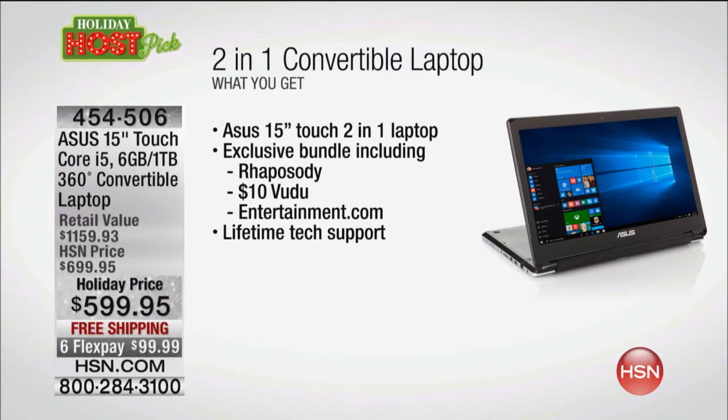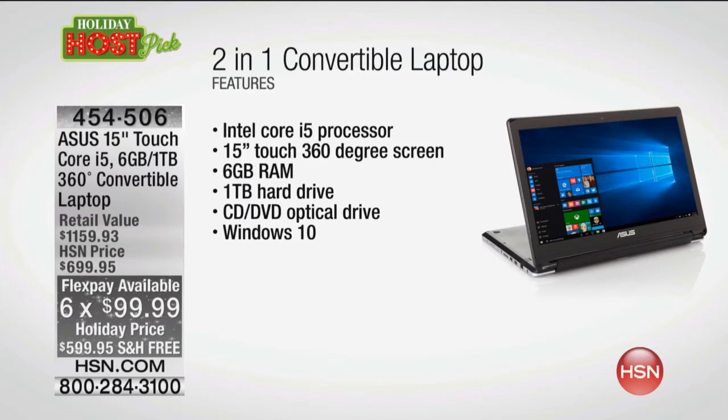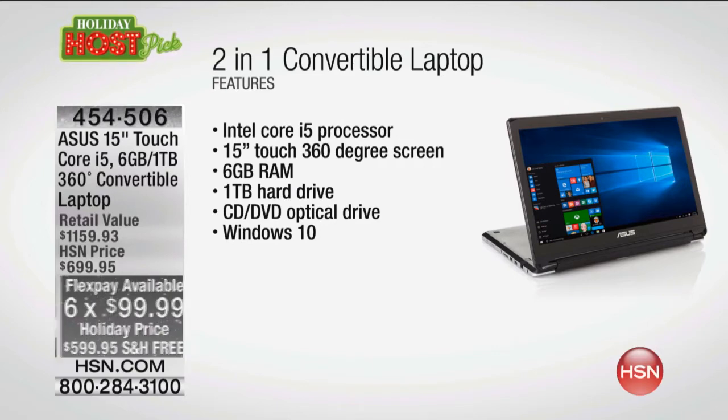It's $100 off. We also got it on Six Flex — we never do that for your traditional credit card. 99 bucks a month. And here's the kicker: if you have an HSN credit card, we're going to spread it out over a year. Wait till you find out that price if you have a card.